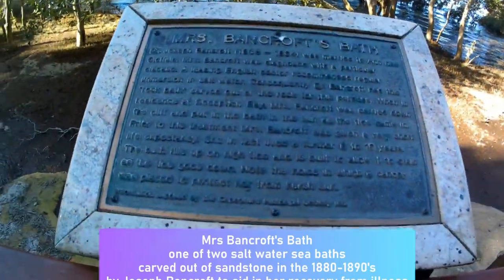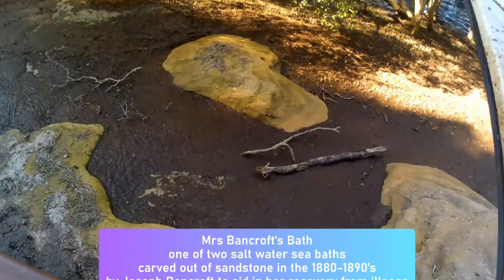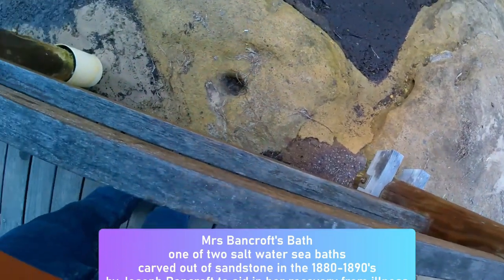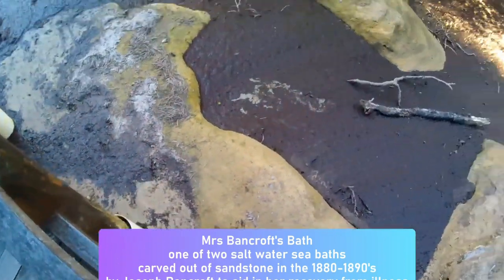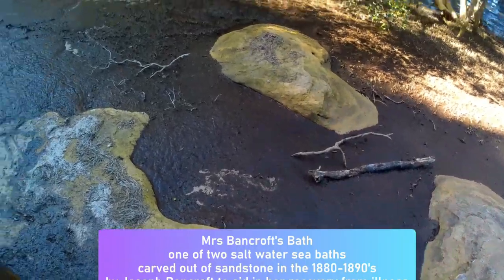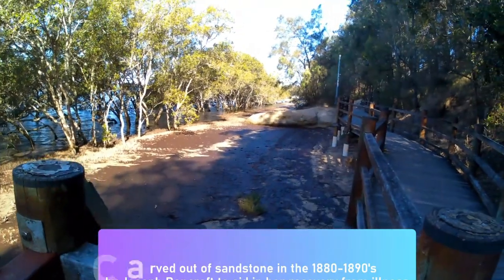These are Mrs Bancroft's baths — this is one of two baths we found out about. Down there it's full of mud, but imagine it in water time. She bathed in there for healing. There are actually four holes to carry poles and a canopy out of the top — Dr Bancroft made those for her.